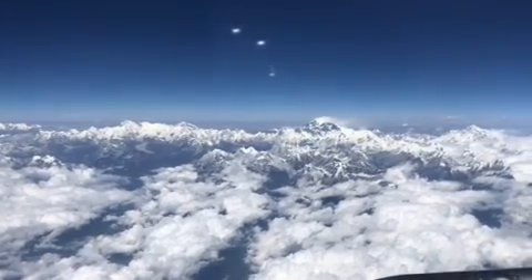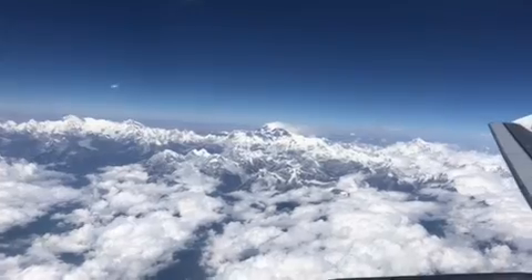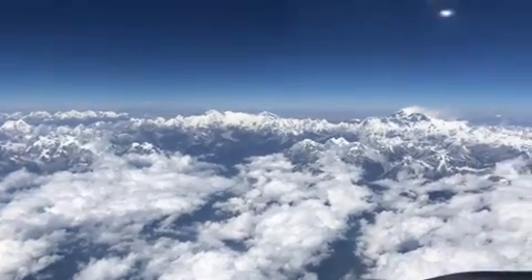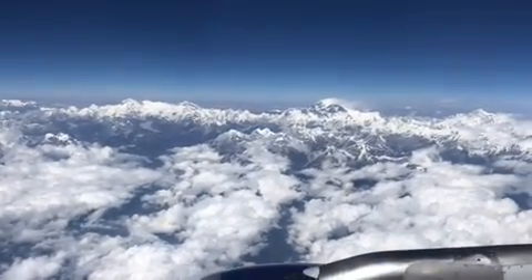So the first one you see is Mount Makalu, the fifth highest. After that, the pyramid-shaped one is Everest, and in front of Everest is the fourth highest point, Mount Lhotse. I hope you enjoyed this beautiful view. This is one of only three airlines in the world which supplies this route, where you can see almost all of the top five highest points on Earth.